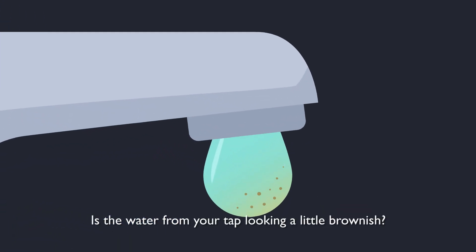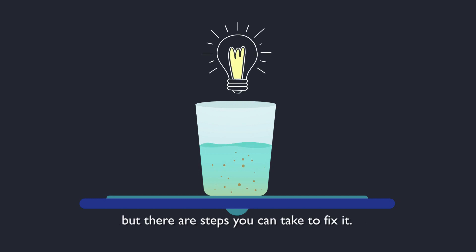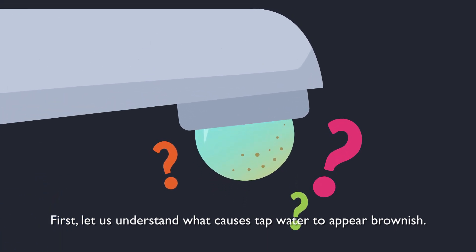Is the water from your tap looking a little brownish? This may occur under specific circumstances, but there are steps you can take to fix it. First, let us understand what causes tap water to appear brownish.